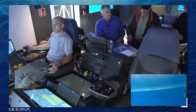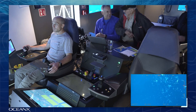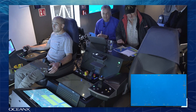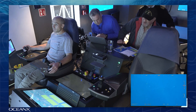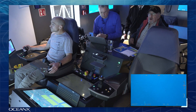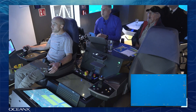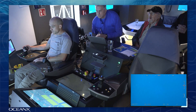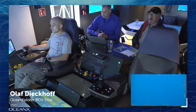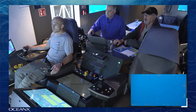Unlike submersibles that have people operating inside the machine, this machine is lowered into the water and through cables connecting it to our vessel, the OceanXplorer, we're able to control the ROV right here in the mission control room. And by we, I do mean our incredible ROV pilots. Right now you can see Olaf is piloting the ROV and we will have his co-pilot, Nick, joining shortly.